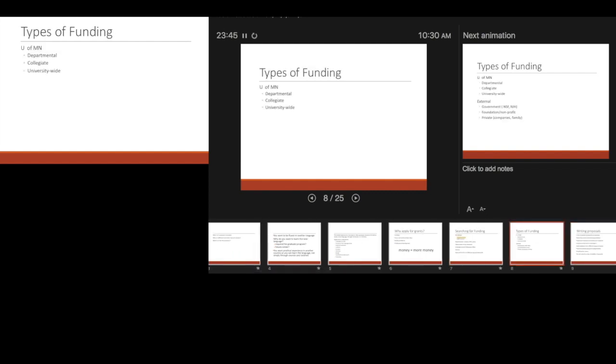There are types of funding. At the university: departmental, collegiate, and university-wide — more competitive because more people are applying. Externally, there are government-type fellowships, though unfortunately international students are not eligible for most governmentally funded scholarships or fellowships. But there are foundation, nonprofit, and private company or family funding options as well.